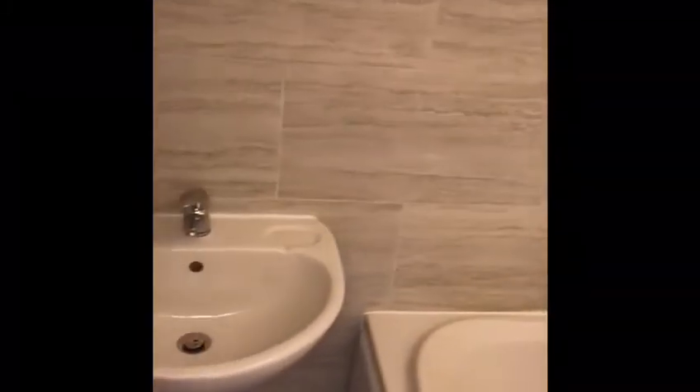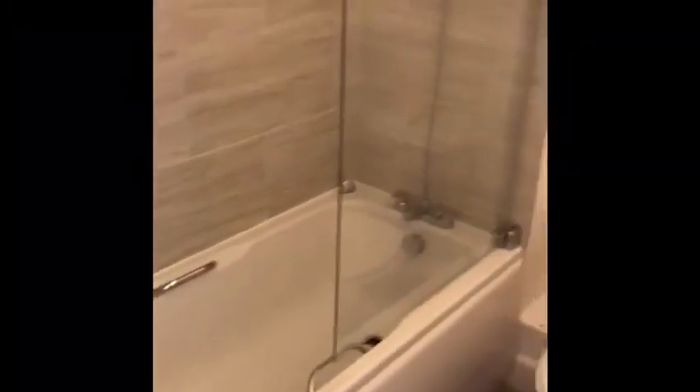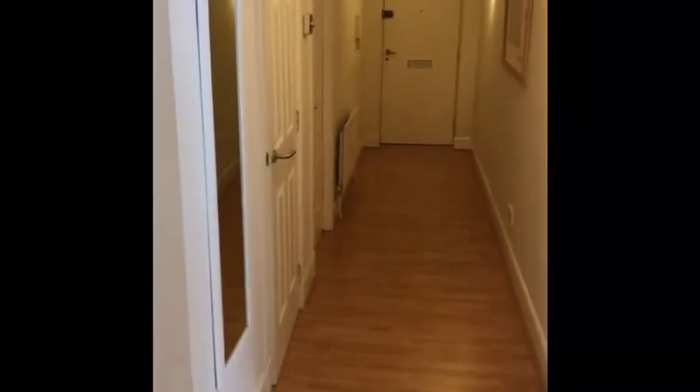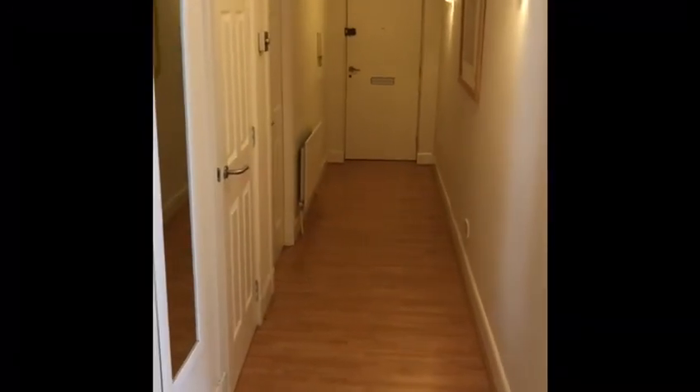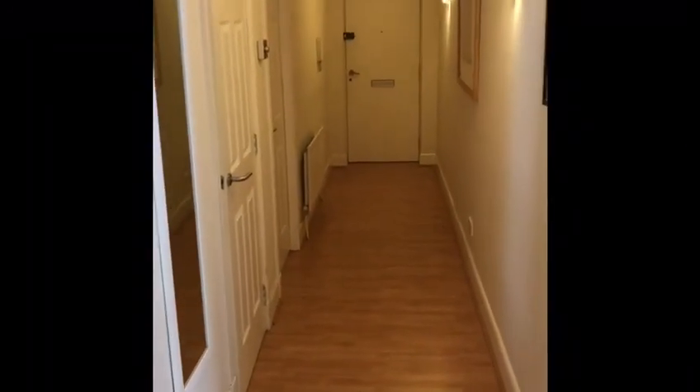We also have the bathroom. You can see here we've got the three-piece suite with shower over bath. It's got some good storage on the left-hand side there as well. There's a bike store and a separate bin store.